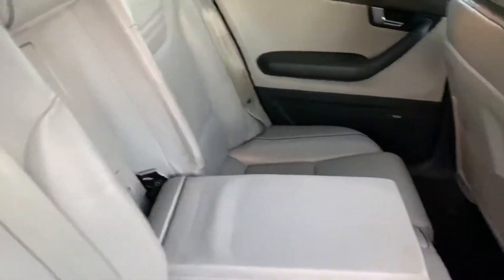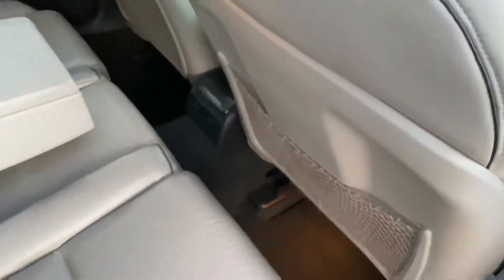Again, the driver's side — everything nice and clean.